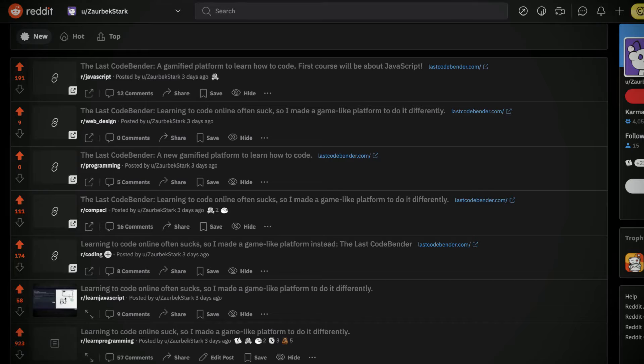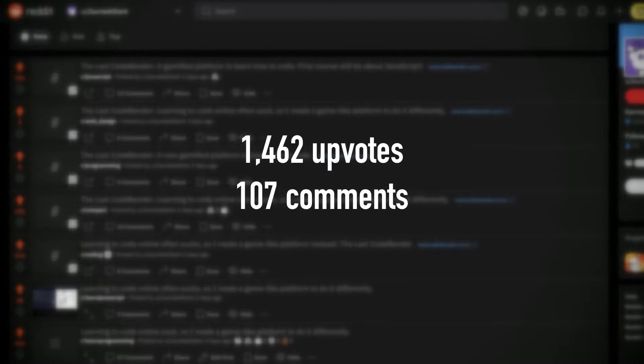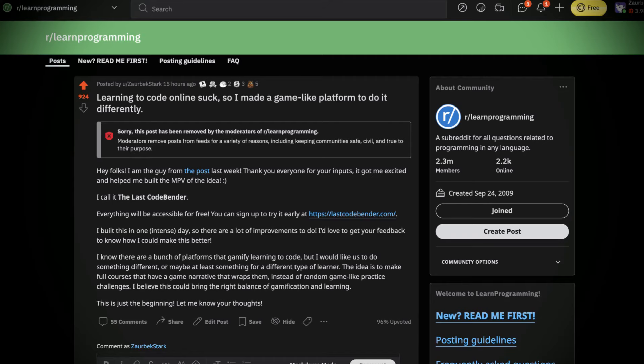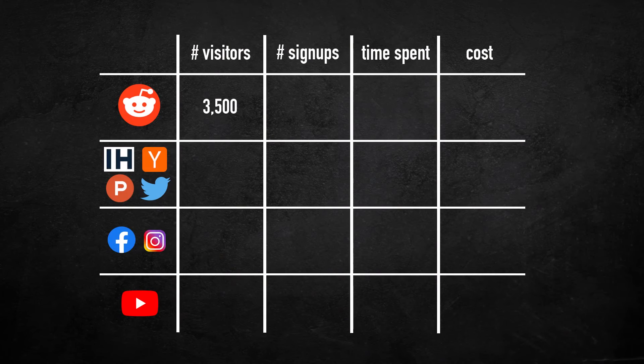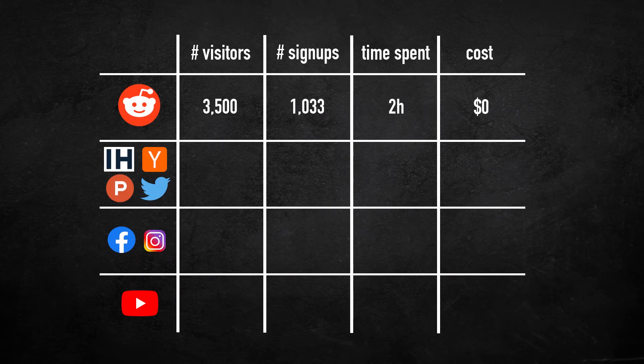The first bucket is Reddit — seven posts which got 1,462 upvotes and 107 comments. At first I was so happy, everything was going so well. But then 10 hours in, our post in the learnprogramming sub got taken down. It still managed to get 923 upvotes in that short time. Then the next day, the mods took down four out of our seven posts, and I even got permanently banned from one sub without any warning. That was a big hit because Reddit was driving most of the traffic — it brought in 3,500 people and 1,033 signups. It took me just two hours to craft all the messages and post them everywhere, and everything was free.